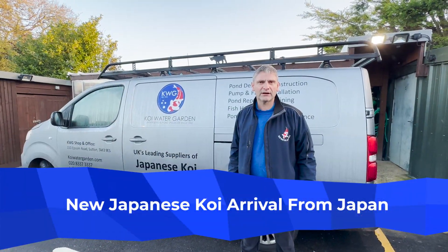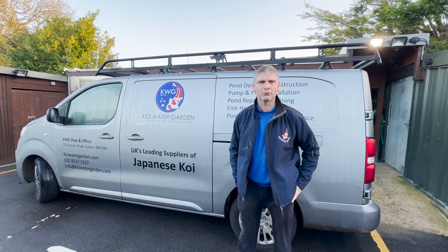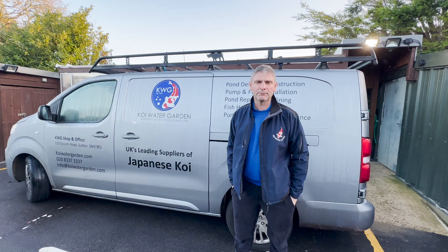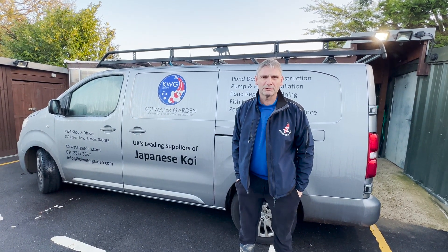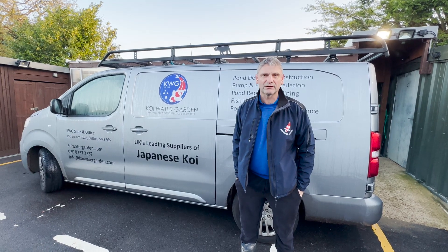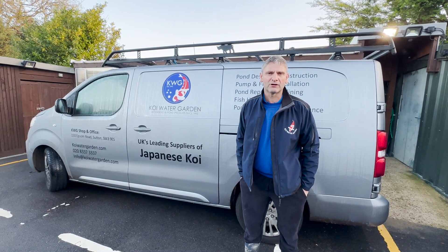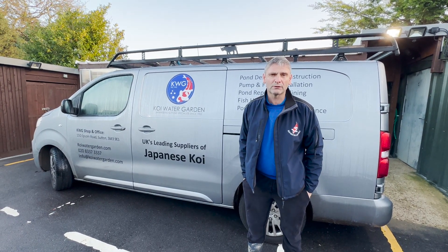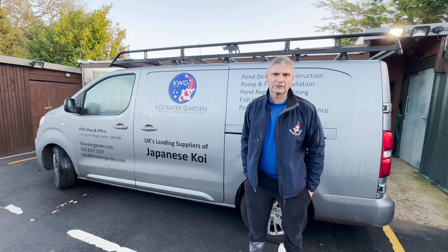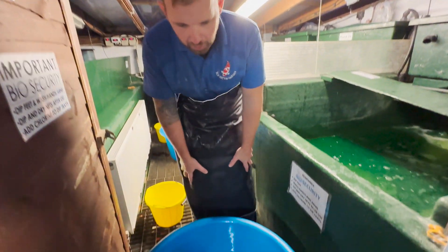Good morning. Today is our shipment day, 14th of November. The guys are at the airport collecting the fish, who will then bring them back here. We'll release them, get some videos for you later on, and then start their 12 to 16 week quarantine, which will finish around March time, ready for people to start collecting their fish in April. All the fish are now hopefully on the website, so please take a look at this video and see what happens when the fish come in.